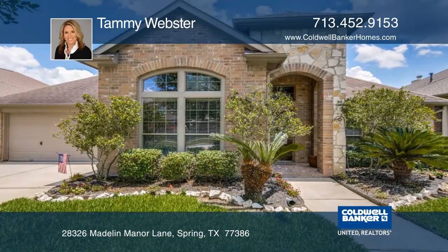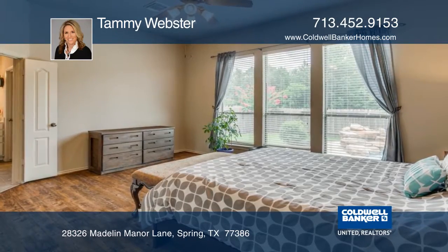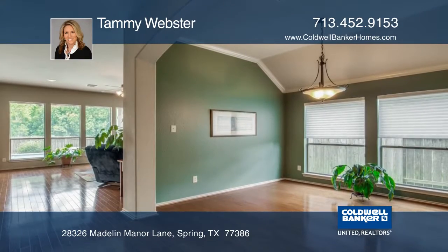Here's a one-story home situated on a lot with no back neighbors and spring trails. The home has three bedrooms and three baths and a spacious open floor plan, a formal dining room, and a study.